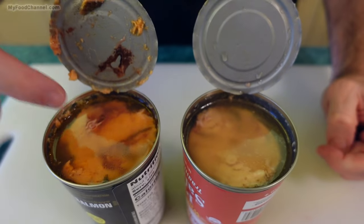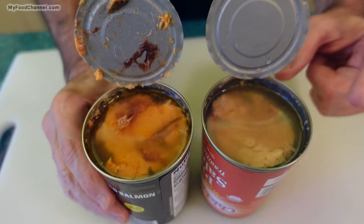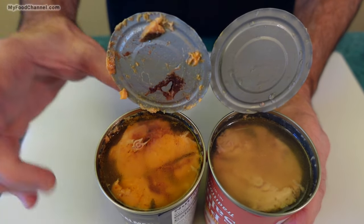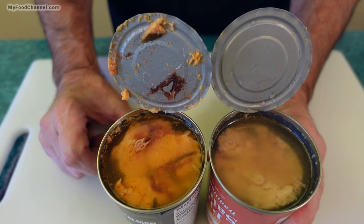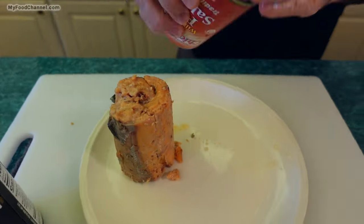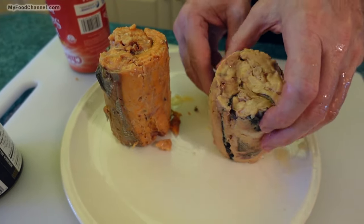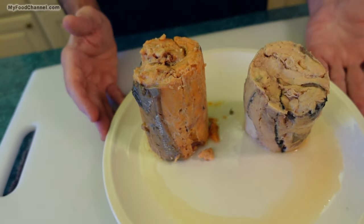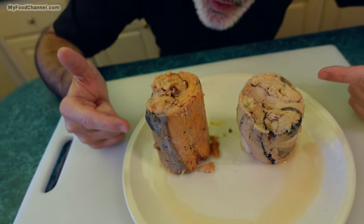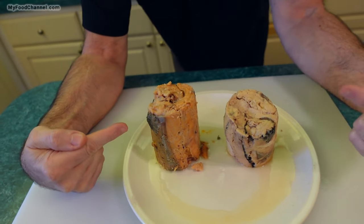This is the pink salmon and this is the red salmon, and as you can see this one definitely has a little bit more color than this one. So the first thing I'm going to do is drain the liquid out of these cans. Now the number one thing you'll notice about both of these salmon is that neither one of them is going to win a beauty contest. They're both not even runners-up — they're behind the curtain crying.